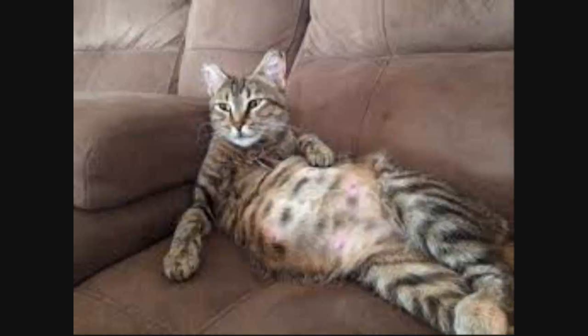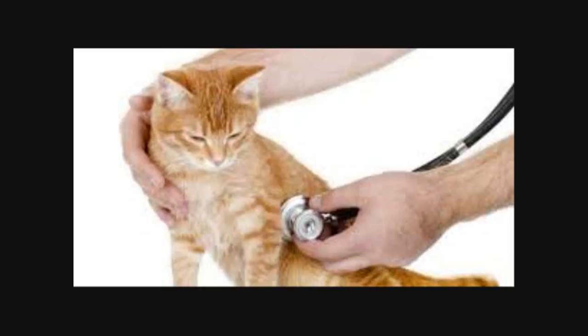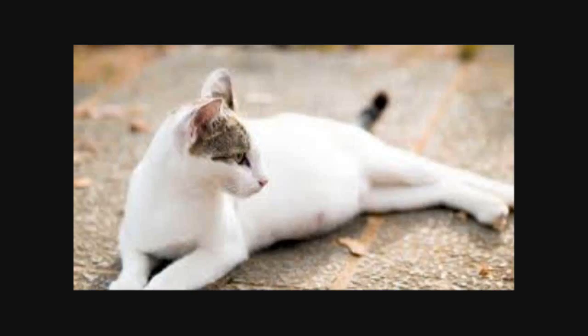How to tell if your cat is pregnant: the first thing you need to know is how to recognize the signs of pregnancy. You can tell a cat is pregnant once her nipples become darker and enlarged — this usually happens around the third week of pregnancy. You'll also be able to tell by her size and weight, since pregnancy tends to cause a noticeable weight gain.